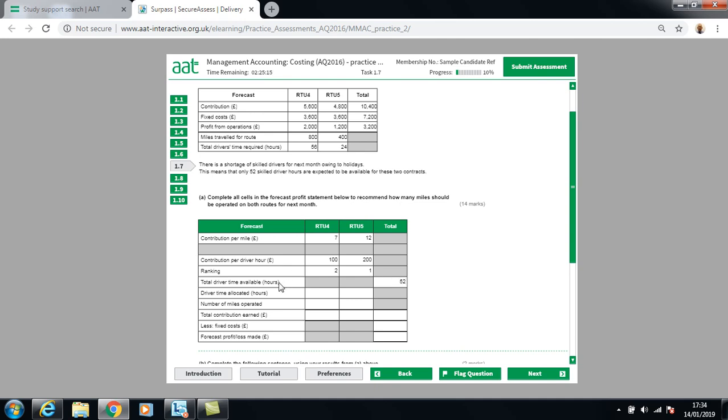We have 52 driver hours available. Since RTU5 gives the greatest contribution, we process that first. Driver hours allocated to RTU5 are 24, covering 400 miles, giving a total contribution of £4,800 (24 hours × £200). For RTU4, we wanted 56 driver hours but only have 28 remaining (52 minus 24).